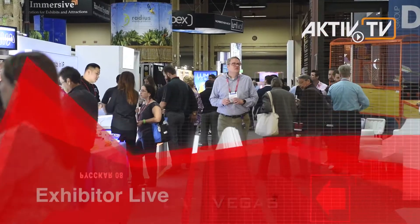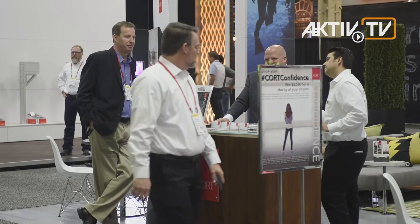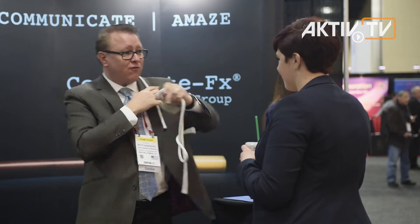Exhibitor Live is the biggest congress and exhibition in America's face-to-face marketing sector. About 6,000 executives from marketing and direct communication get together annually during this large industry meeting in springtime in Las Vegas.